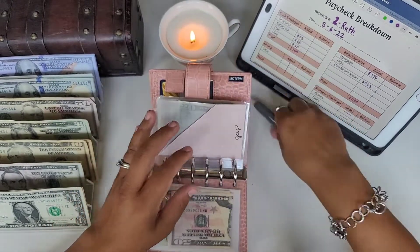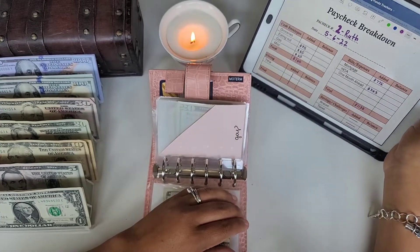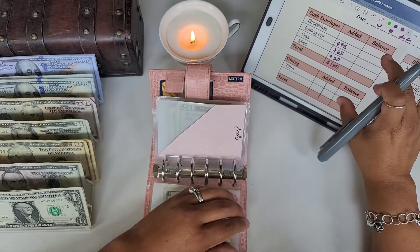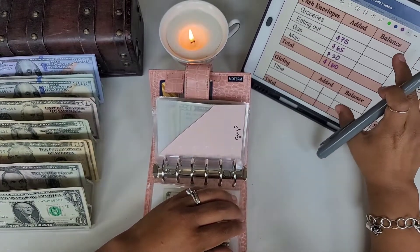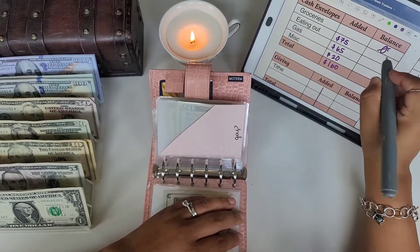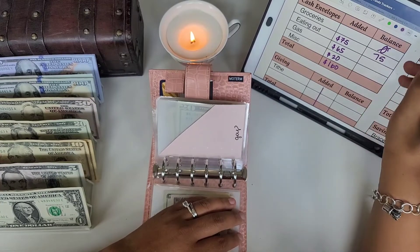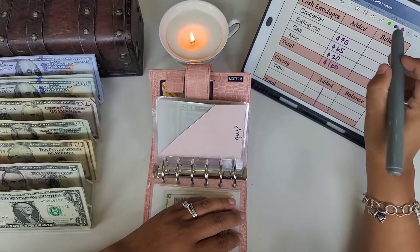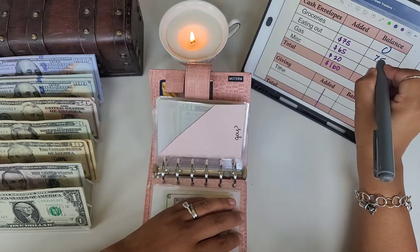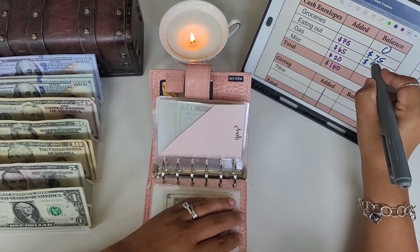Let me write this down so you guys can see — I'm going to make this a little bigger. Groceries got zero, we have $75 for eating out, and $85 for gas.